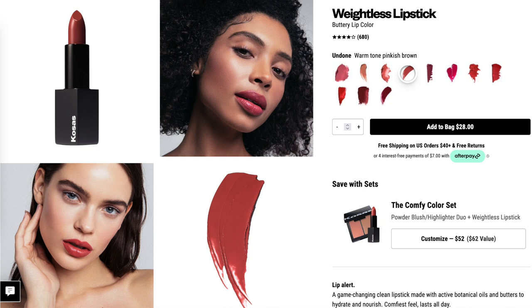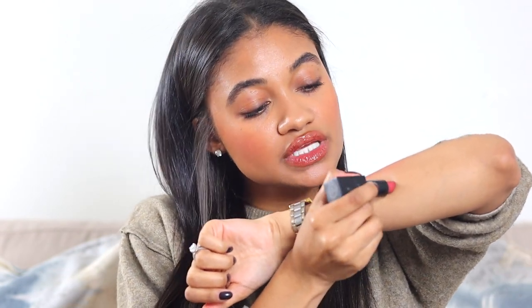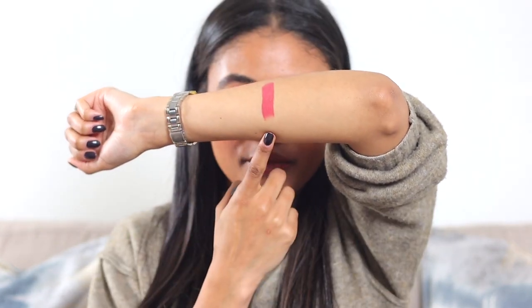So these are the Kosas lipsticks and I've talked about these a ton. I have two shades in this and I really like these lipsticks. So this shade here is the shade Undone and this is like a perfect bedroom lip. If you apply it and tap it out, it's kind of like that bitten lip look. Are you screaming? Because I am — it's so good.